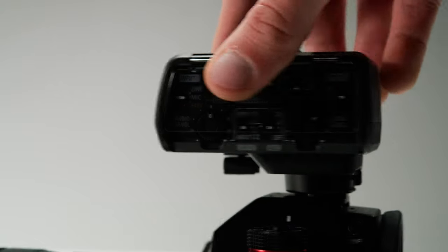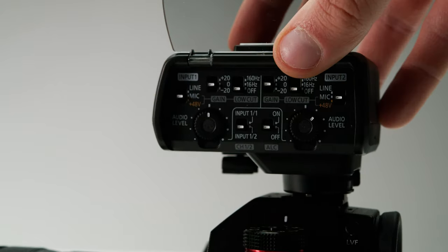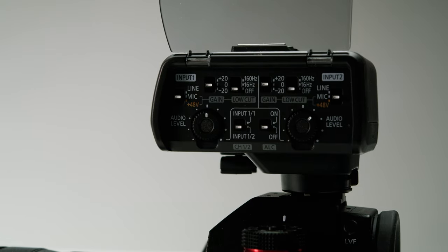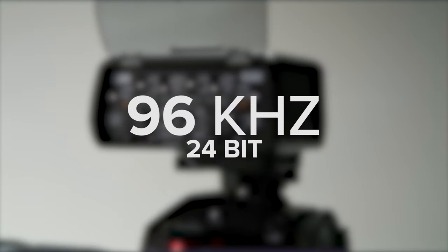The DMW-XLR1, which is a great way to up your audio gain with the GH5 and the S1, has also received an upgrade. This update brings improvements to the overall audio quality, upping it to 96kHz in 24-bit.